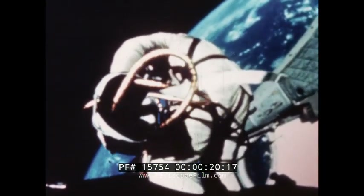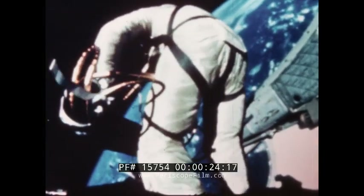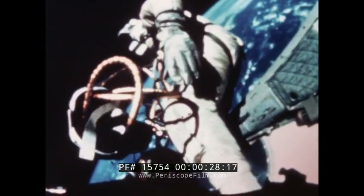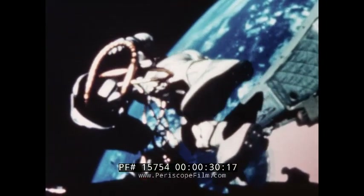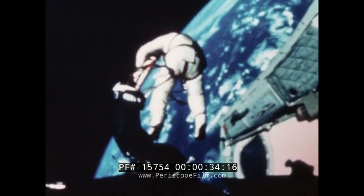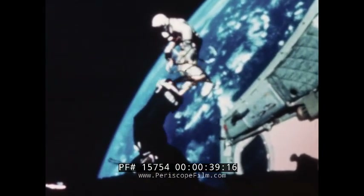Perhaps most of us have forgotten the precise day — it was June 3rd, 1965 — but not many of us will forget the experience of seeing Ed White leave the open hatch of Gemini 4. He said simply, 'All right, I'm out.' EVA, which began so successfully with this 20-minute walk in space, was not so easy in later flights.